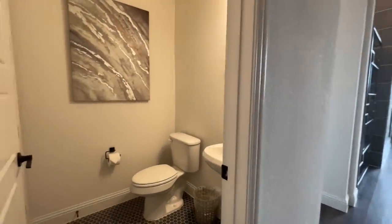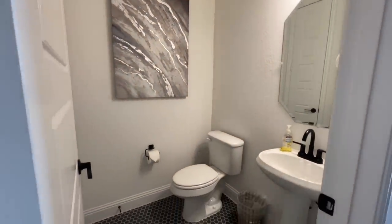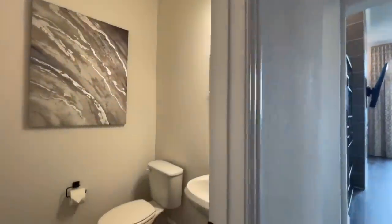Over here you've also got the half bath — and it's got a closet too. There's a little linen closet in here that I almost walked right past.